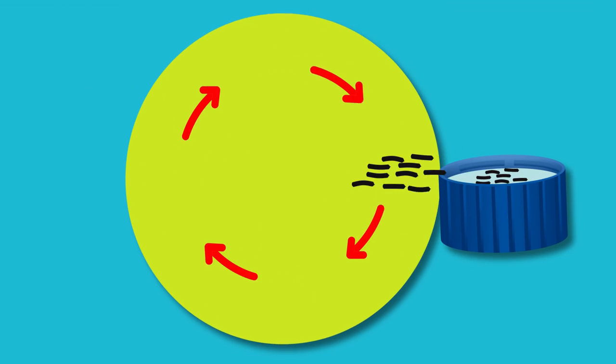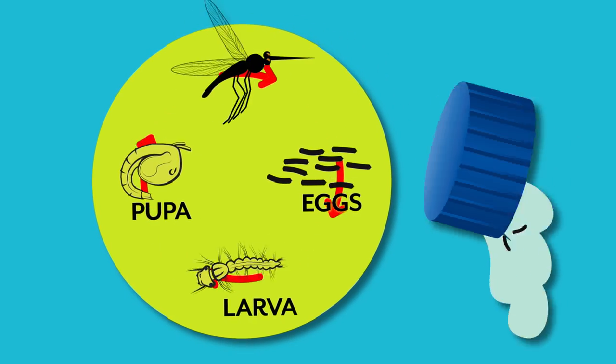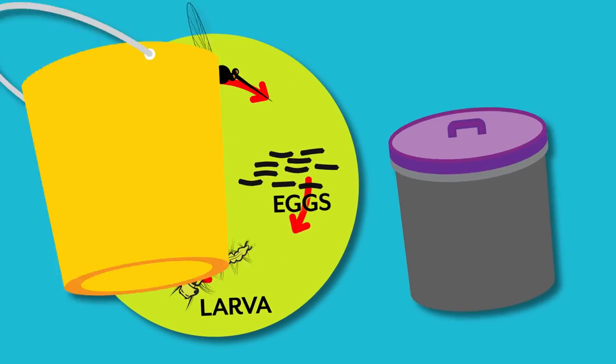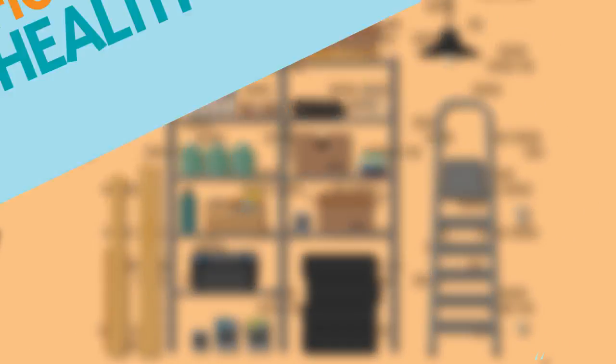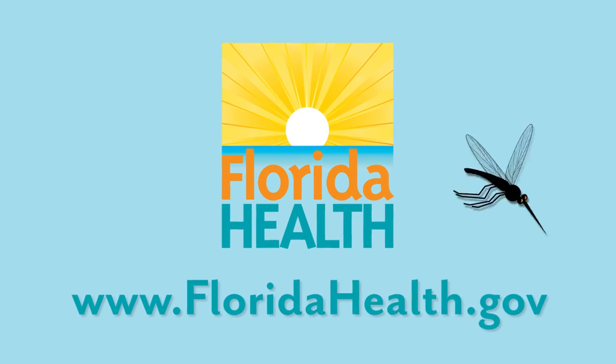Mosquitoes lay their eggs in water — just a bottle cap of water is all they need. So drain, refresh, or cover anything around buildings that can hold water at least weekly, and put away outside items that aren't being used. A message from the Florida Department of Health.